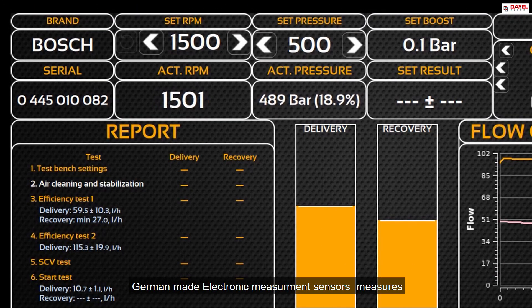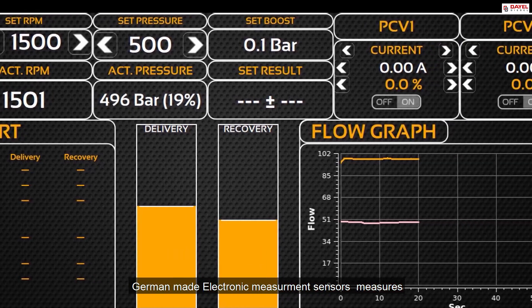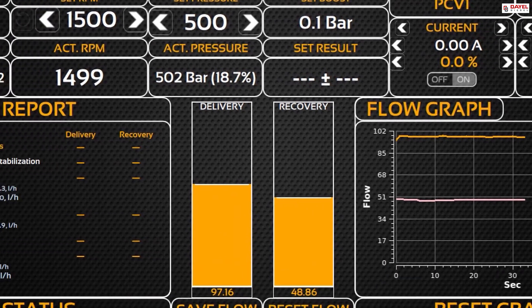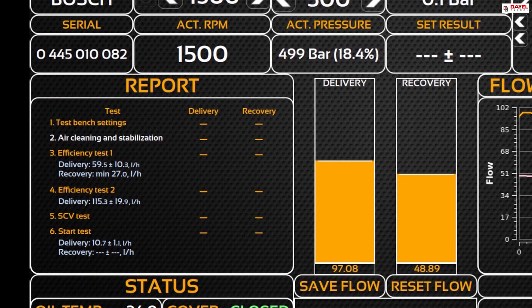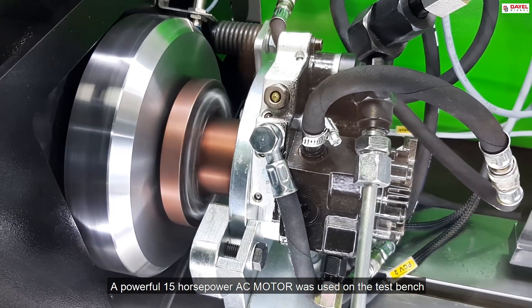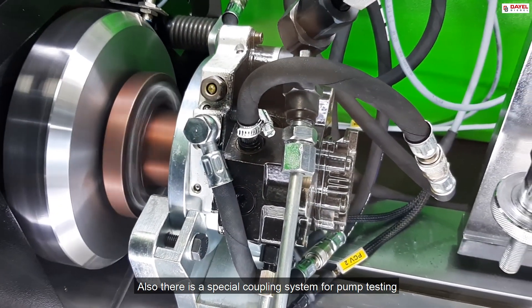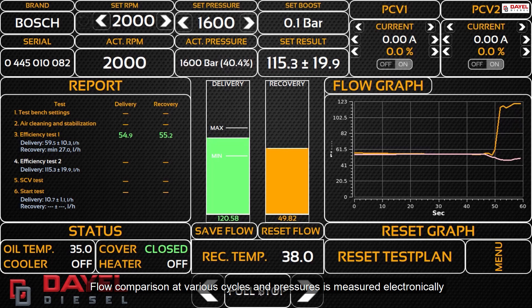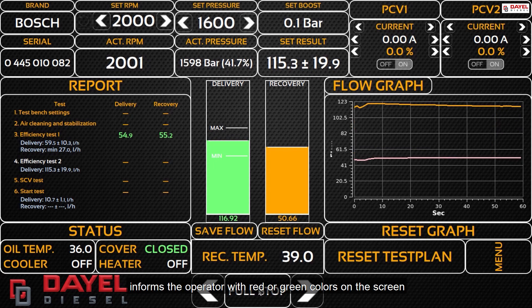German-made electronic measurement sensors measure the flow and back-flow fuel of the pump at the same time. A powerful 15-horsepower AC motor was used on the test bench, and there is a special coupling system for pump testing. Flow comparison at various cycles and pressures is measured electronically, and informs the operator with red or green colors on the screen.